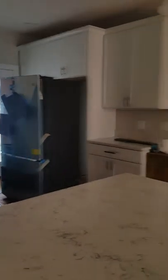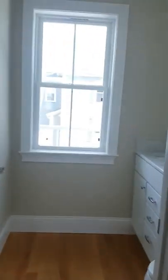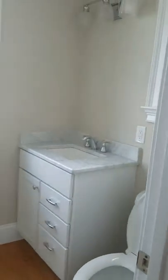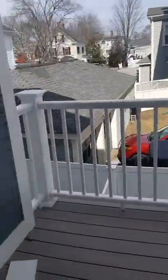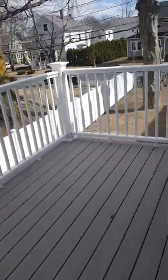The refrigerator has not been put in completely yet. Here's a half bath, more storage place, going back through the kitchen. There's a nice deck.